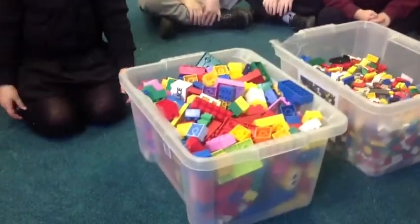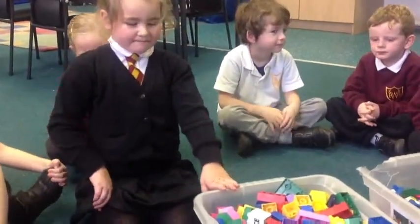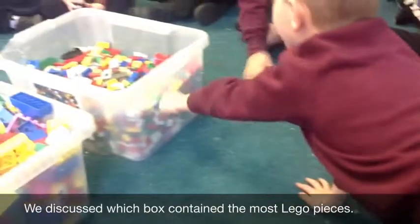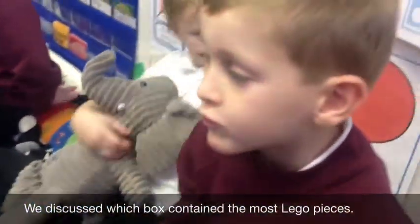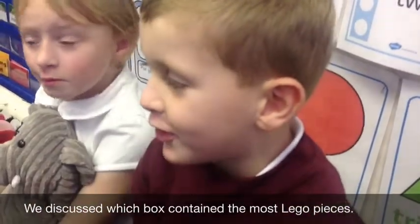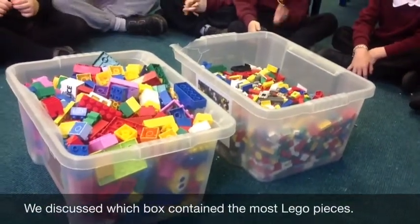How do we know that this box is more full than that one? Because there's big blocks. Most pieces of Lego in it. Can you explain to me why you think that? Because I can see the Lego. Because you can see the Lego. Any other reasons why that one might have more than the other?